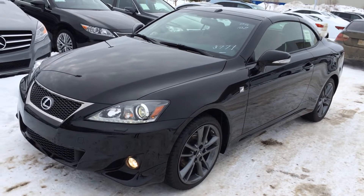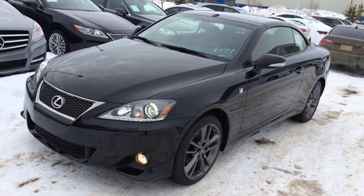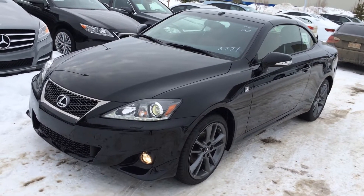Welcome to Lexus of Edmonton. We are located off 111th Avenue, 170th Street in Edmonton, Alberta, Canada. We're looking at the brand new 2015 Lexus IS 250C.